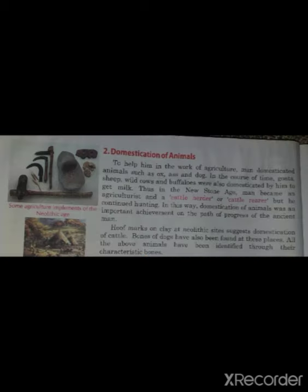The second topic is domestication of animals. To help in the work of agriculture, men domesticated animals such as the ox, ass, and dog. In the course of time, goats, sheep, wild cows, and buffalo were also domesticated to get milk. Thus, in the new stone age, man became an agriculturist and a cattle herder or cattle rearer, but he continued hunting.